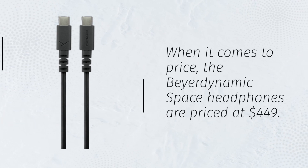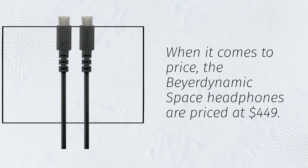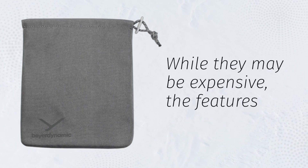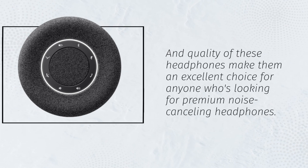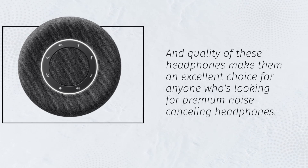When it comes to price, the Beyerdynamic Space headphones are priced at $449. While they may be expensive, the features and quality of these headphones make them an excellent choice for anyone who's looking for premium noise-cancelling headphones.